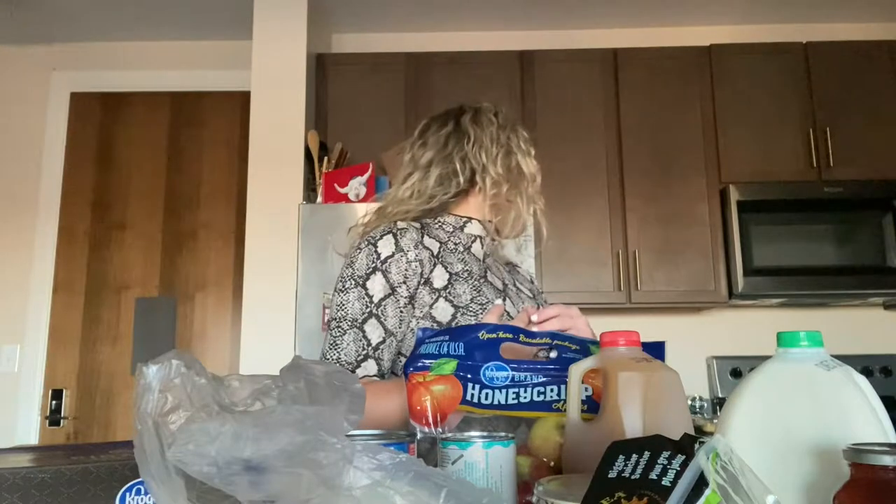That's everything I got for this little grocery haul. When it's all out on the counter it doesn't look like that much, but when I was buying it it felt like a lot. I'm going to put this all away and probably start some dinner. I asked my boyfriend to take out some meat from the freezer — I think I'm going to make hamburger helper for dinner tonight.